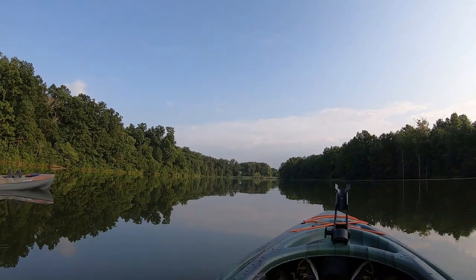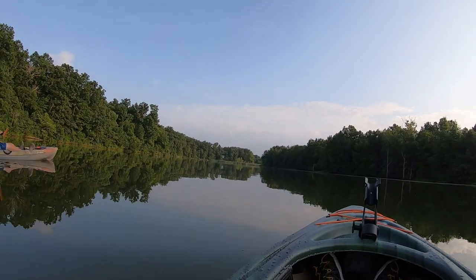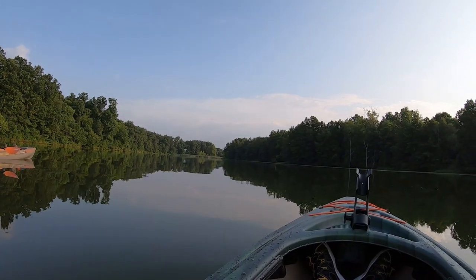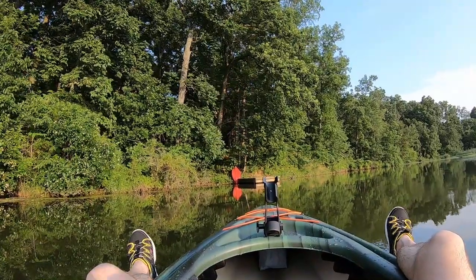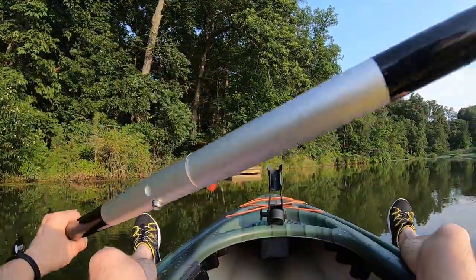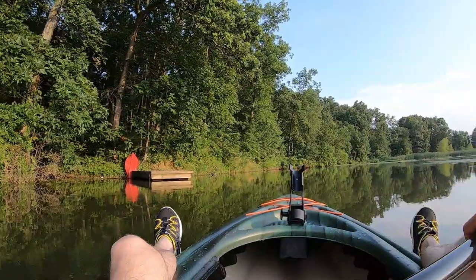Right now the water is truly like glass. Beautiful. Another dock out here. Looks like they've got a nice set of kayaks out here too. What a beautiful lake to kayak on.